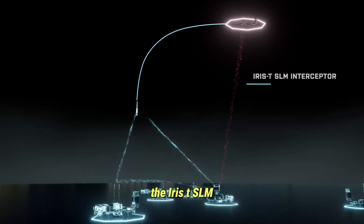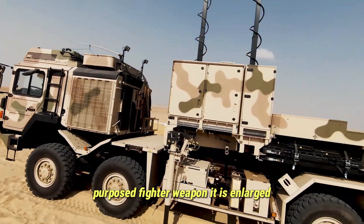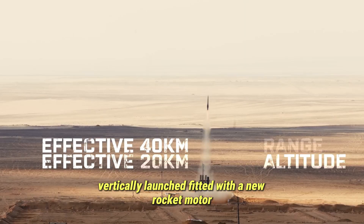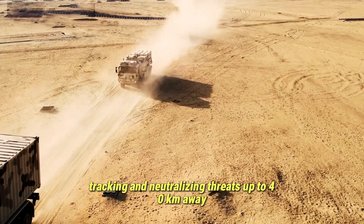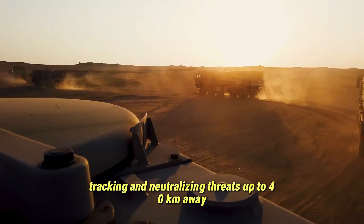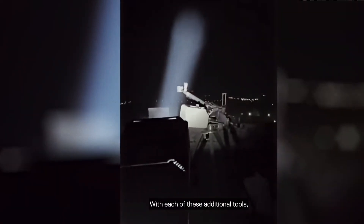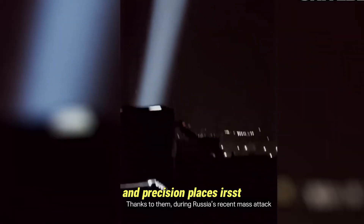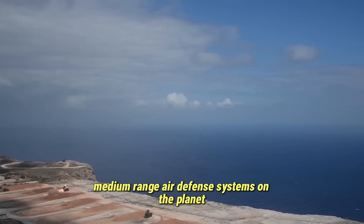The Iris-T SLM, the medium-range variant, is not just a repurposed fighter weapon. It is enlarged, vertically launched, fitted with a new rocket motor, and integrated into a network capable of detecting, tracking, and neutralizing threats up to 40 kilometers away and above 20 kilometers in altitude. This combination of vertical launch, speed, and precision places Iris-T SLM firmly among the most serious medium-range air defense systems on the planet.